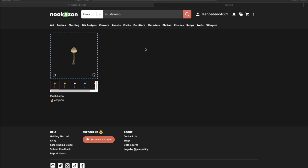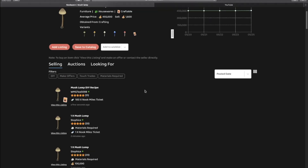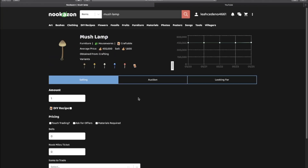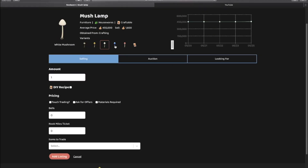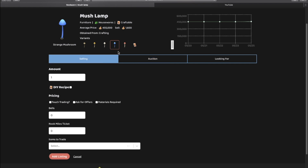I didn't explain how to sell directly on the Nookazon site, so I'll do that now. Look up the item — for example, the mush lamp — and click 'add listing.' You can set the amount you want, pick the variation you have, check if you have the DIY recipe, enable cataloging if applicable, ask for offers and say what you'll accept, or list materials required if you're crafting it for people. You can also do an auction, but I wouldn't recommend it.